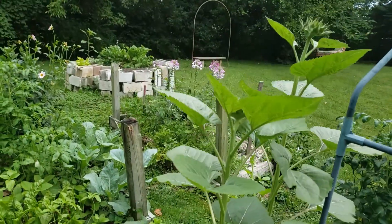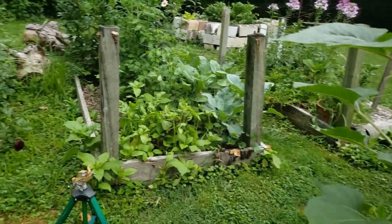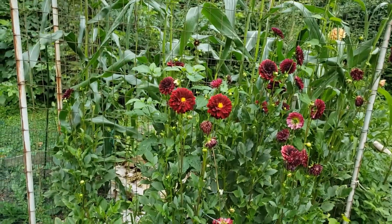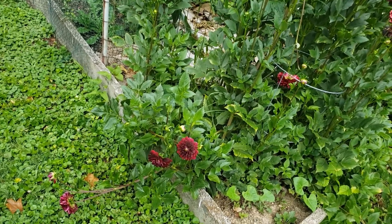Looks like the sunflowers are getting ready to bloom. Look at these dahlias — these are the Arabian Night. They have gone crazy this year. I love them. Thank you, Scott.